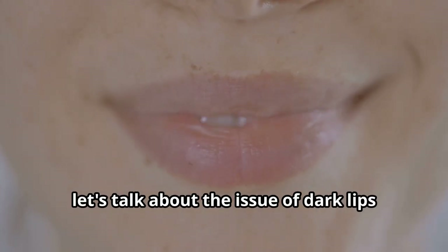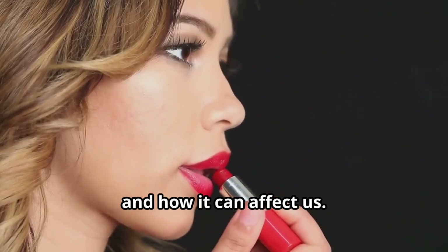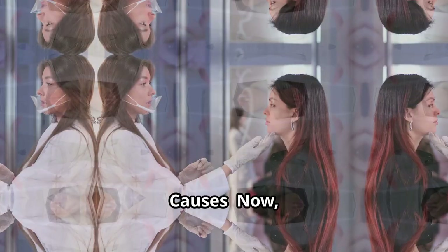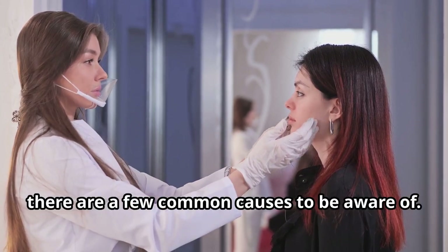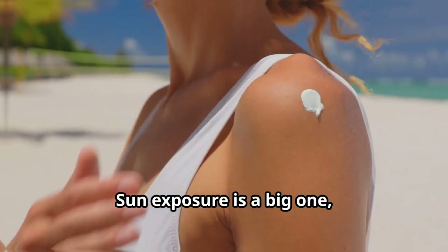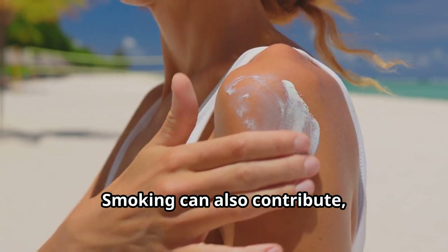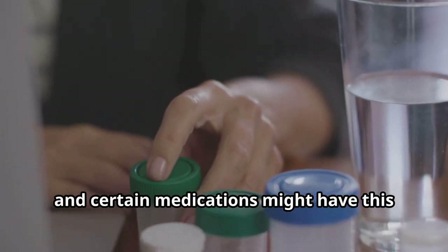So let's talk about the issue of dark lips and how it can affect us. Dark lips can be a result of several factors and can sometimes impact our confidence. There are a few common causes to be aware of: sun exposure is a big one, as well as genetics. Smoking can also contribute, and certain medications might have this side effect too.